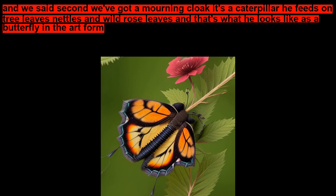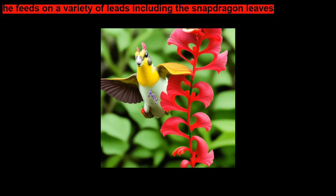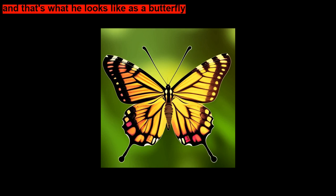We've got a mourning cloak — it's a caterpillar that feeds on tree leaves, nettles, and wild rose leaves, and that's what he looks like as a butterfly. The second little caterpillar, number 2, is a buckeye caterpillar. He feeds on a variety of leaves, including snapdragon leaves, and that's what he looks like as a butterfly.